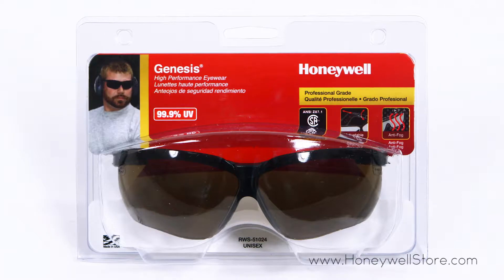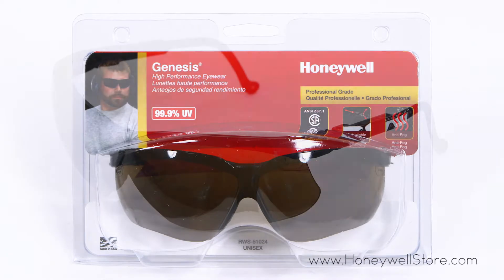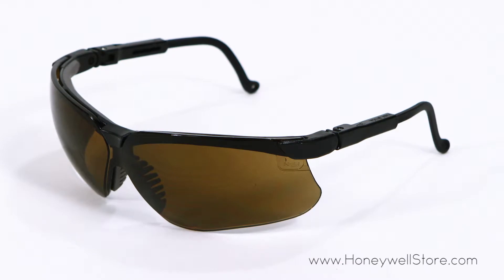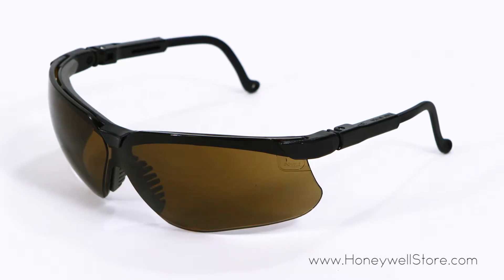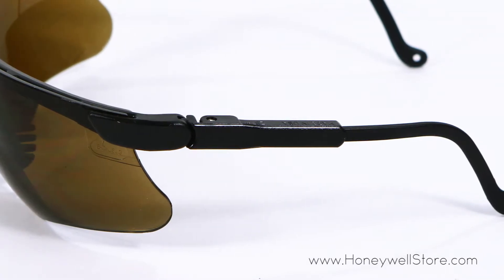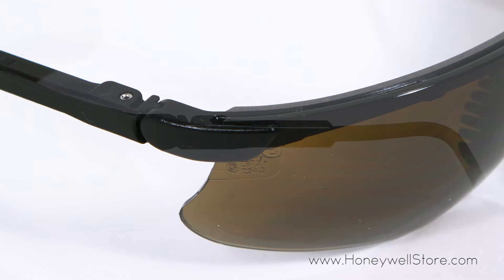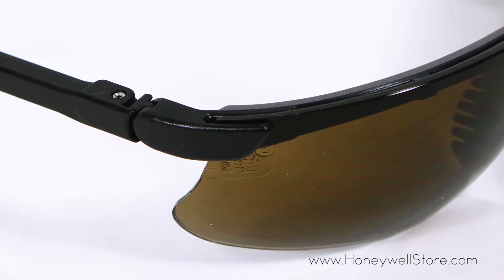The Honeywell Genesis safety eyewear with black adjustable frame and espresso lenses provide protection while giving maximum comfort. These glasses have a three position ratchet allowing for temple adjustments, ventilation channels to minimize fogging, and the lenses have an anti-fog coating.